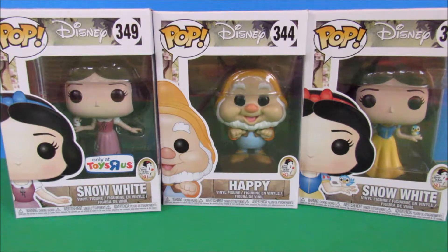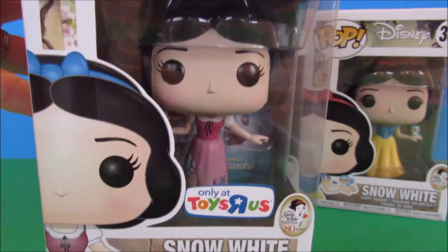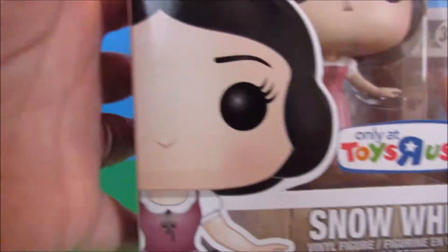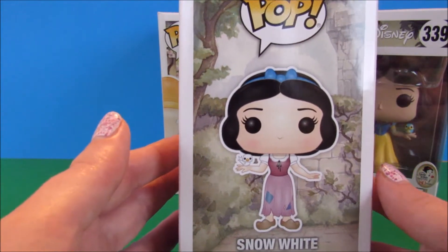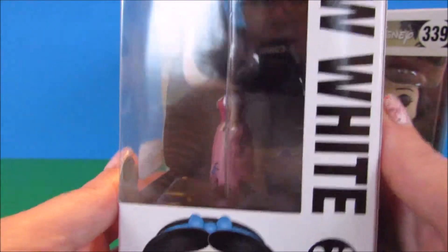Today we're going to take a look at some of the Snow White Funko Pop figures. They released several figures for Snow White's 80th anniversary, so we're going to look at the few I've picked up so far. First is the Toys R Us exclusive Snow White in her rags outfit from the beginning of the movie. On the box we have the Snow White 80th anniversary logo, she's depicted in her house-made outfit, and on the sides there's artwork using the background from that scene — it's really beautiful. On the back we see the other figures from the line.